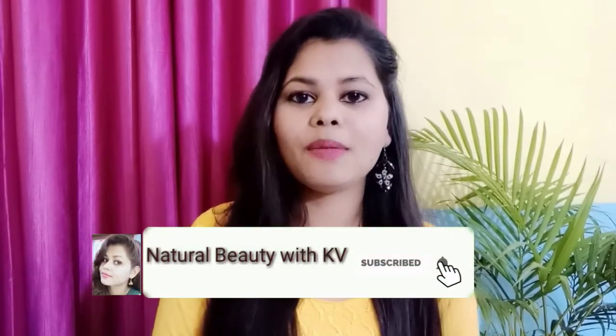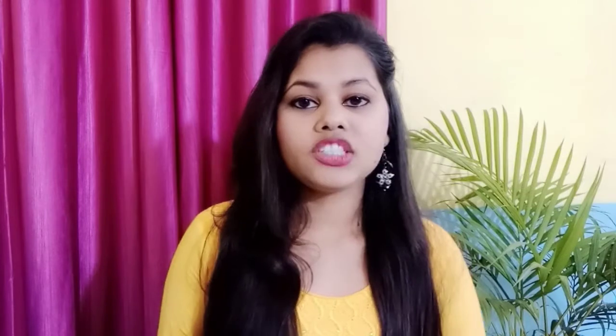So friends, you are watching National Beauty with Kiwi. I am with Kiwi. In this video, I am going to share a review with you today. I have shared all of these products with you — I use all of these products. I feel good and affordable, so I will share it with you.